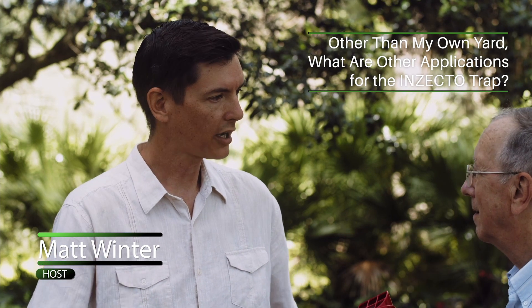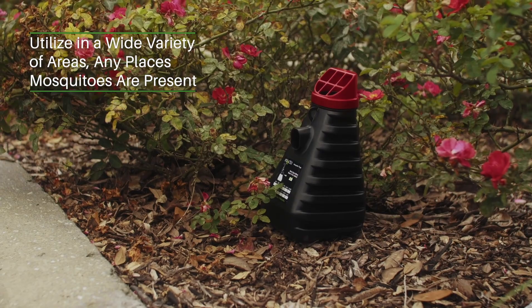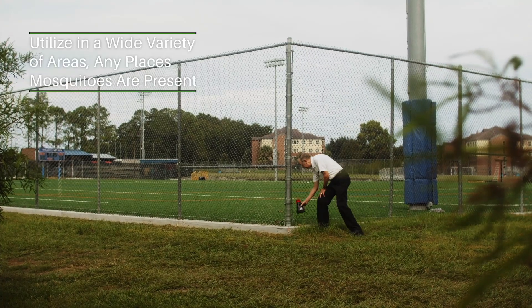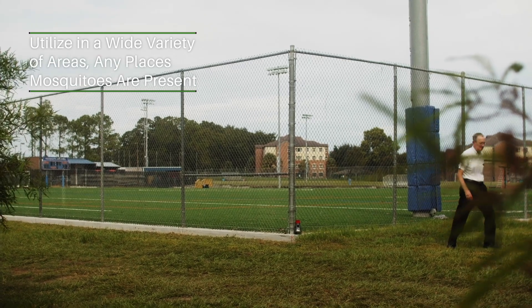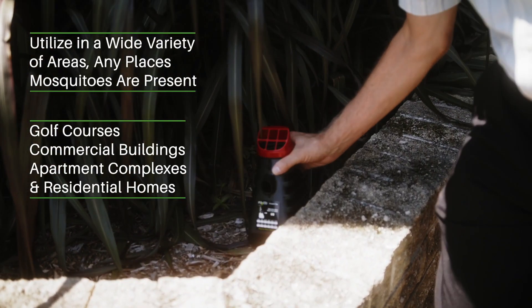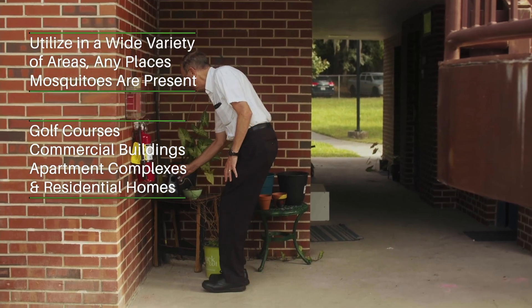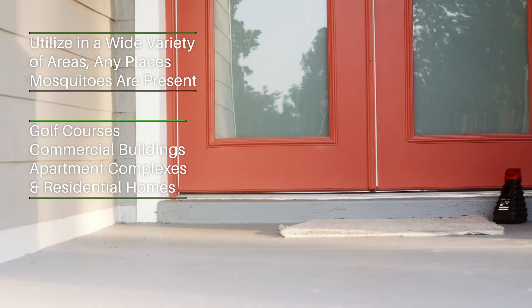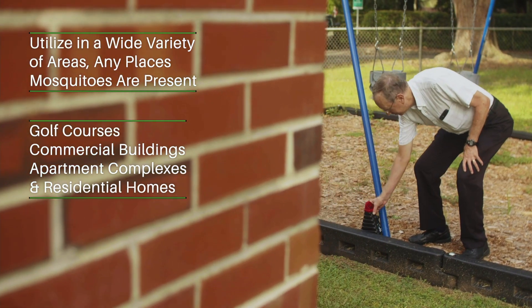So professor, outside of my backyard, can this be used anywhere else? These can be used in a wide variety of areas. For instance, any place where mosquitoes are a problem is a good place to put these. You may have problems on golf courses, maybe around commercial buildings, maybe apartment complexes and residential homes. You can use them just about anywhere you can think of where mosquitoes would be.